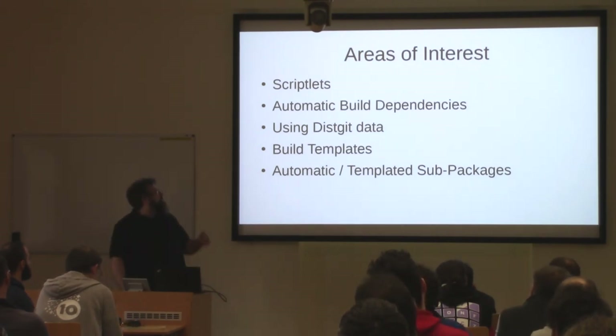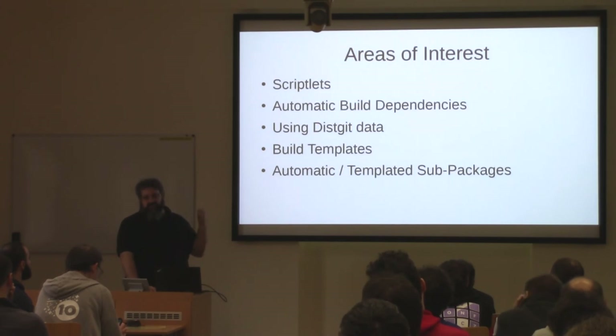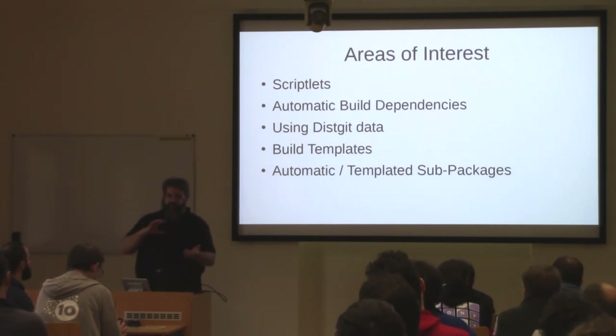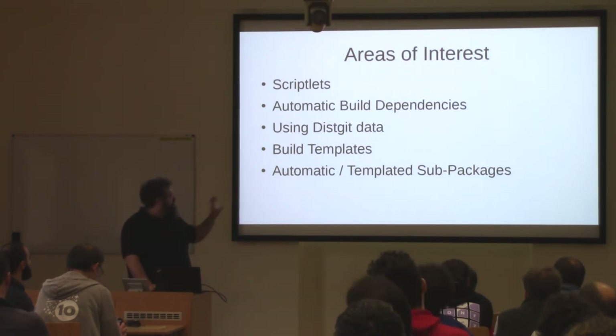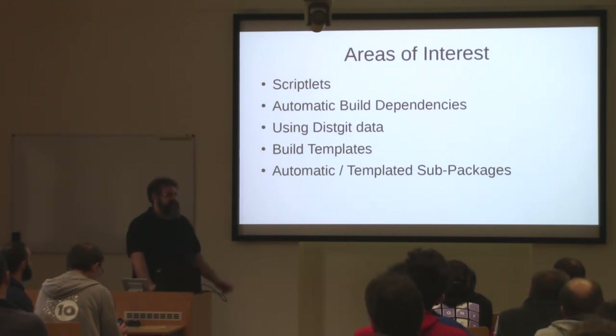So there are a couple of things that we want to look into. One is scriptlets, but that's basically covered by the talk before. What has come up pretty recently with Rust and maybe some of the other new languages is automatic build dependencies, which I will talk about — that's an interesting topic. Then something that has been discussed previously, which is kind of related to RPM but maybe not a feature in RPM, is using distgit data within the spec file, which I will talk briefly about. There are two big things that might be features for upcoming RPM versions: one is build templates — basically having reusable scripts and helpers for packages. And if you know how you build your package, you also want to package that into sub-packages automatically or semi-automatically, or at least not by typing stuff by hand all over again.